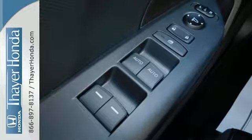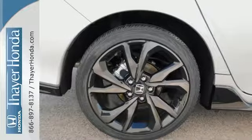The sleek exterior with distinctive cut lines and dynamic LED daytime running lights create a look that is befitting of the 1.5-liter turbocharged engine.